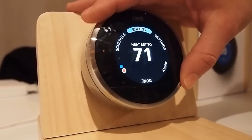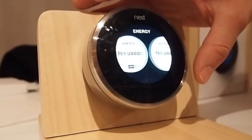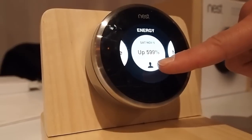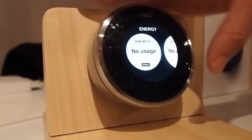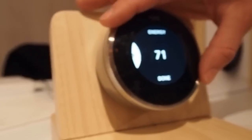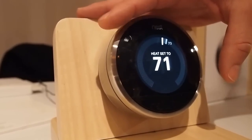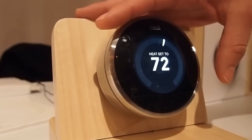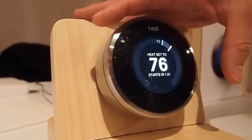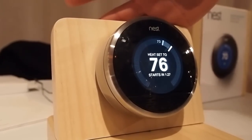You can also see your energy history. When it starts to learn what you've done, it'll show you how your energy history is changing from day to day. You can tell whether a person was responsible for that or whether auto-away was responsible for saving energy. We believe that by giving the consumer bits of information in an accessible way, we can engage them in a category that actually controls 50% of your energy bill for most average households in the U.S., which is hugely expensive to have no visibility into.